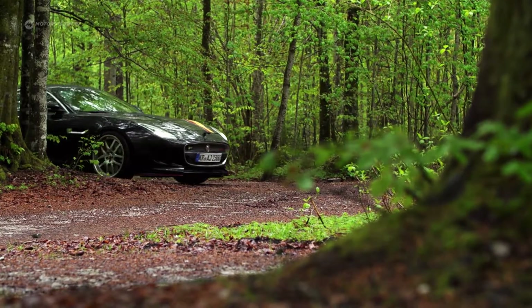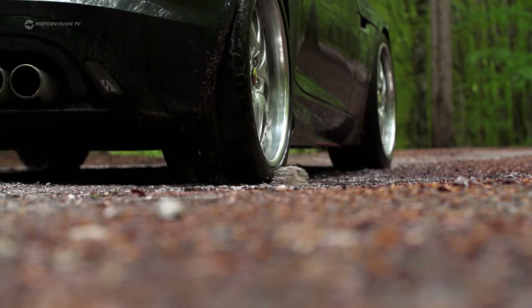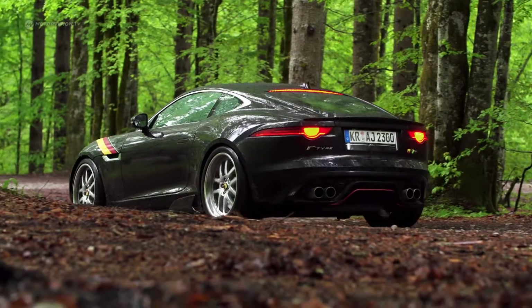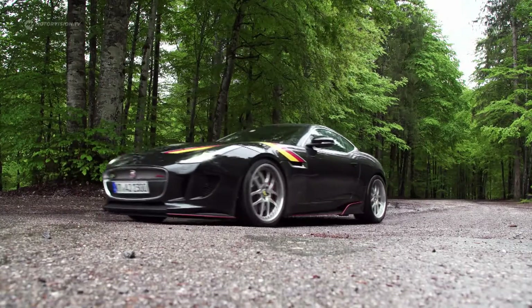Already in the series production configuration, the F-Type R Coupe is a dream car that can really bite. But this Jaguar, which has been upgraded by Arden, now calls itself AJ23 and is more powerful, louder, and aggressive than any of its brothers.